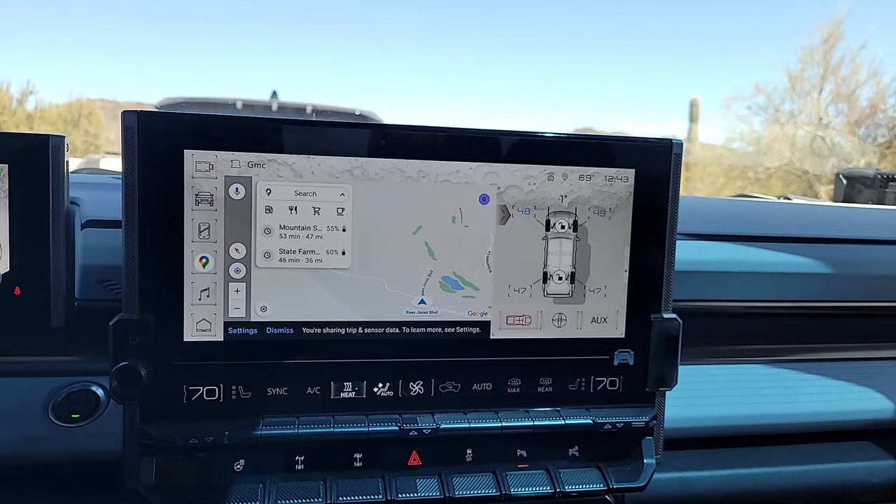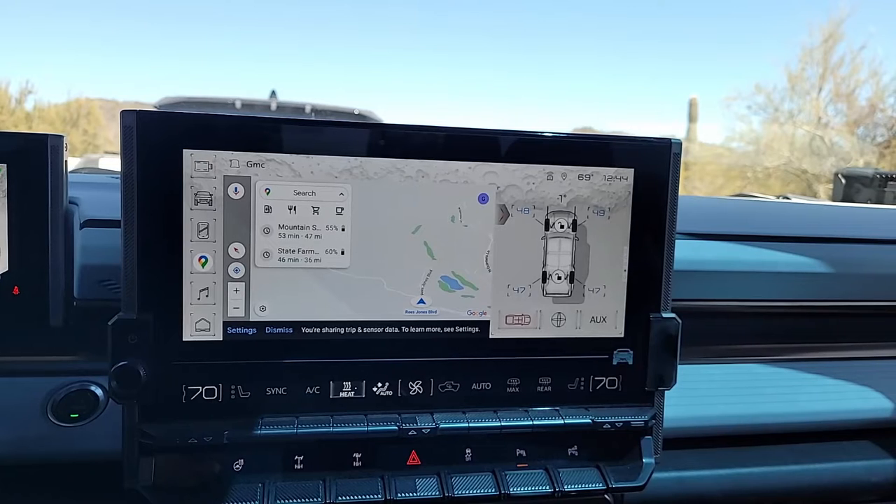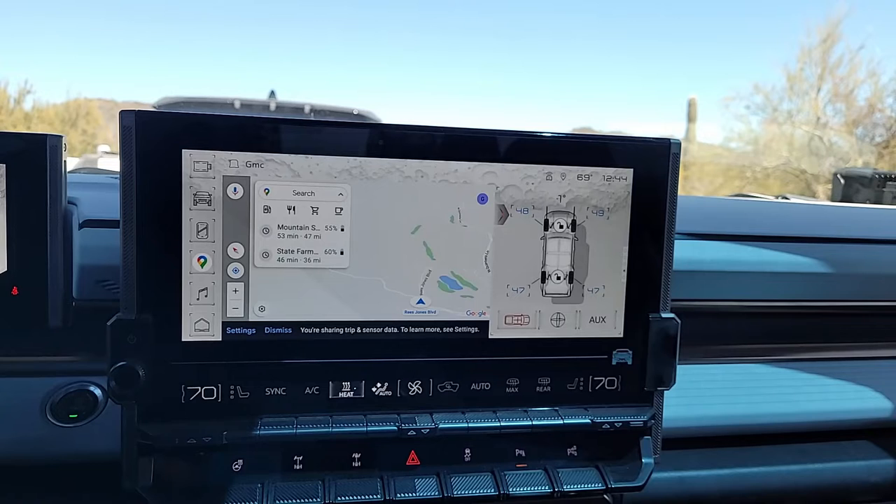Hey guys, it's Mike with CarScoops and today we're checking out the 2022 Hummer EV. All new super truck, tons of horsepower — we'll get to that a little bit later. Right now we're checking out the infotainment system.